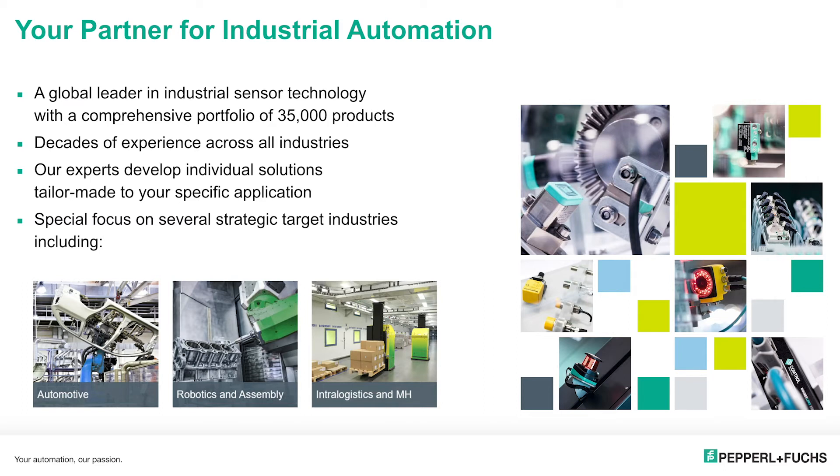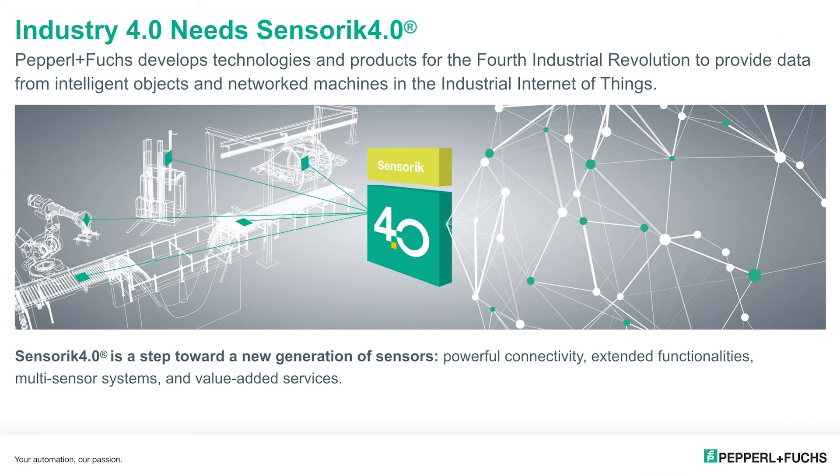Furthermore, it fit perfectly to our long-term tradition of providing customer-specific solutions based on a wide range of industrial sensor technologies and a huge portfolio of more than 35,000 products. And last but not least, it fit perfectly to our general focus towards Industry 4.0 — developing technologies and products for the fourth industrial revolution to provide data from sensors, from intelligent and networked machines, into the industrial Internet of Things.